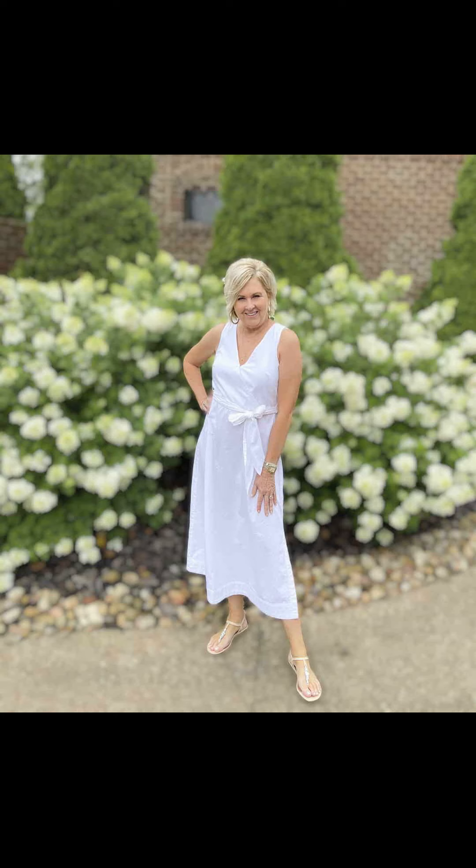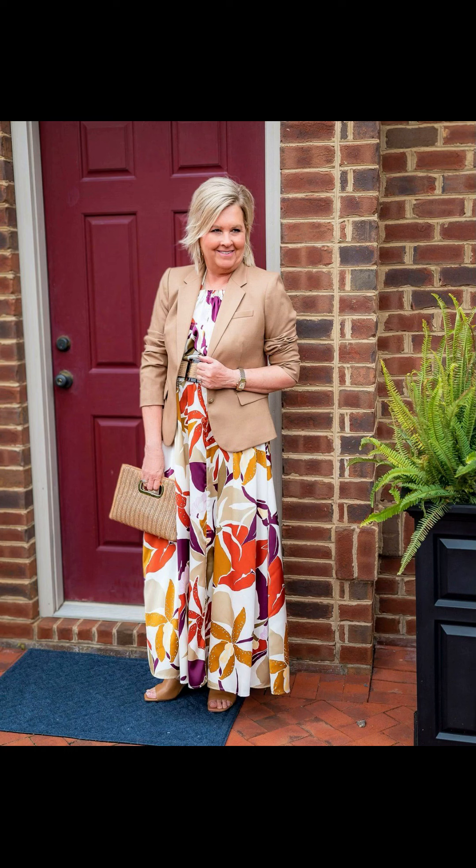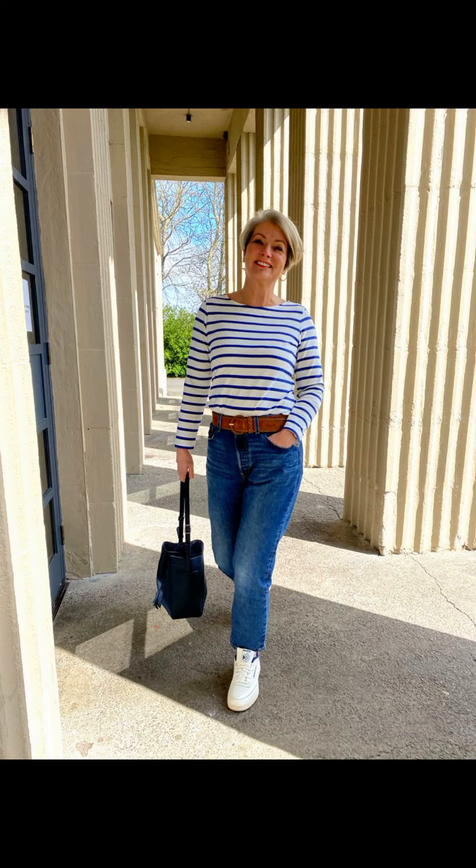Next is the ever-stylish sundress — a summer essential that can be dressed up or down depending on the occasion. Opt for a bright, flowy sundress with floral prints for a playful and feminine look. Pair it with some cute wedge sandals and accessorize with a straw bag for a touch of boho chic.